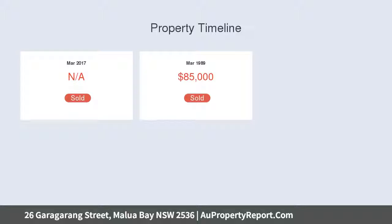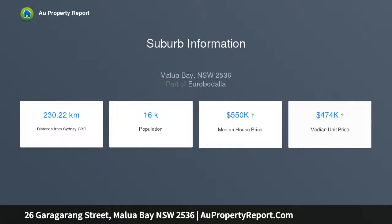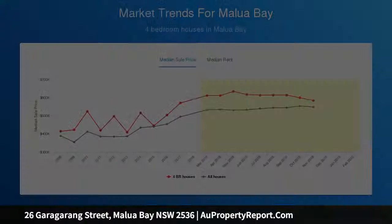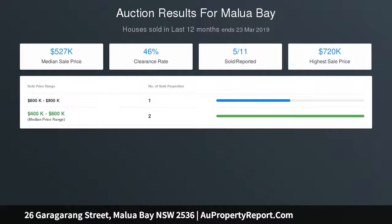Two-story 1980s built home. Upstairs: two bedrooms, living area, bathroom, and deck. Downstairs: large bedroom, rumpus room, and second bathroom. The footprint takes advantage of the block, giving ample off-street parking for boats and vans. It is ideal for anyone looking to renovate and modernize.